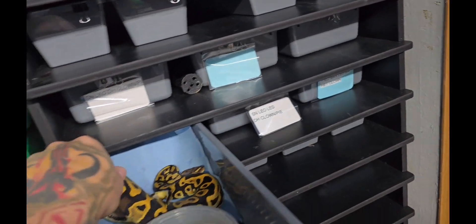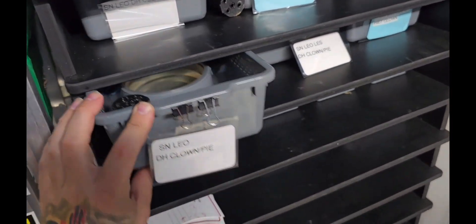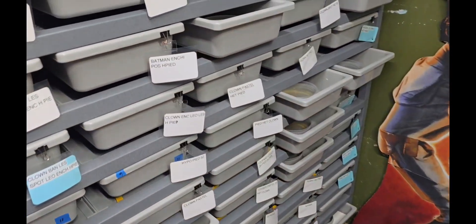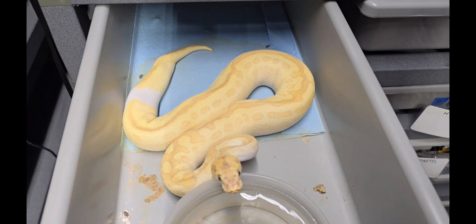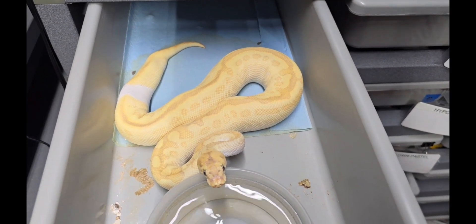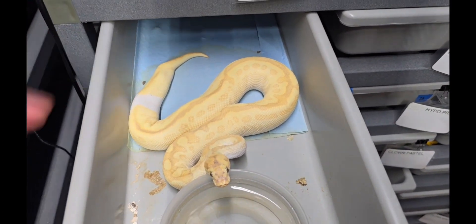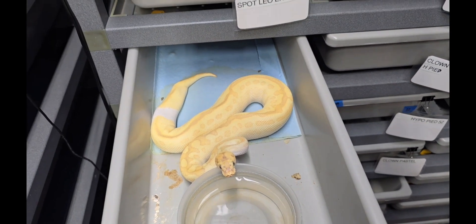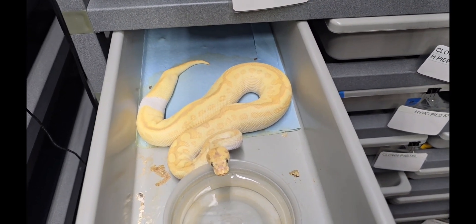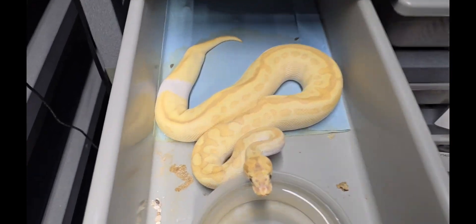She's actually double het for clown and pied, so that's really cool. This little boy right here is basically a copy of his dad, but with a nice big ringer. He's a banana, lesser, spot nose, leopard, clown — and probably het pied with that ringer.